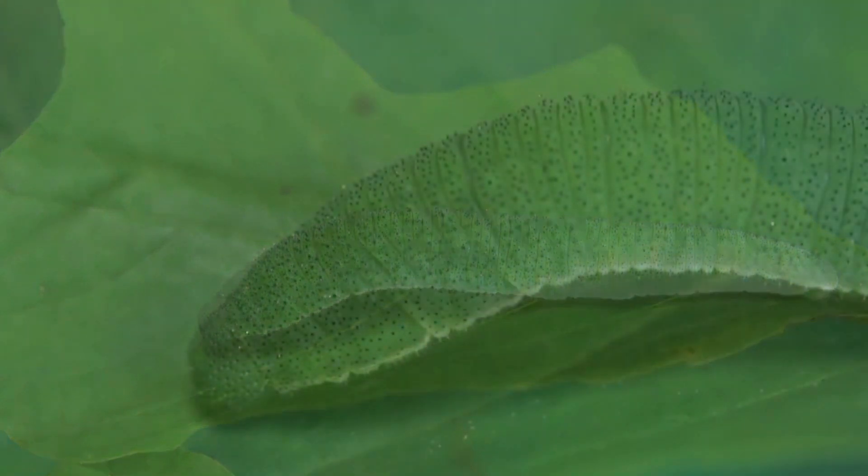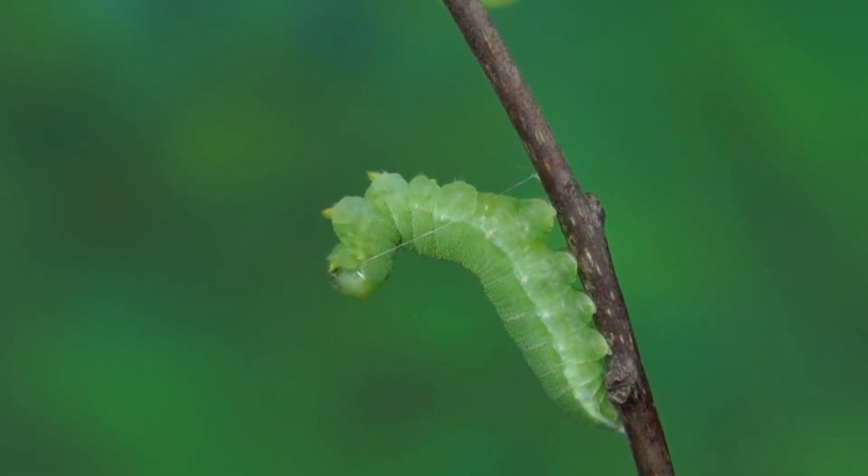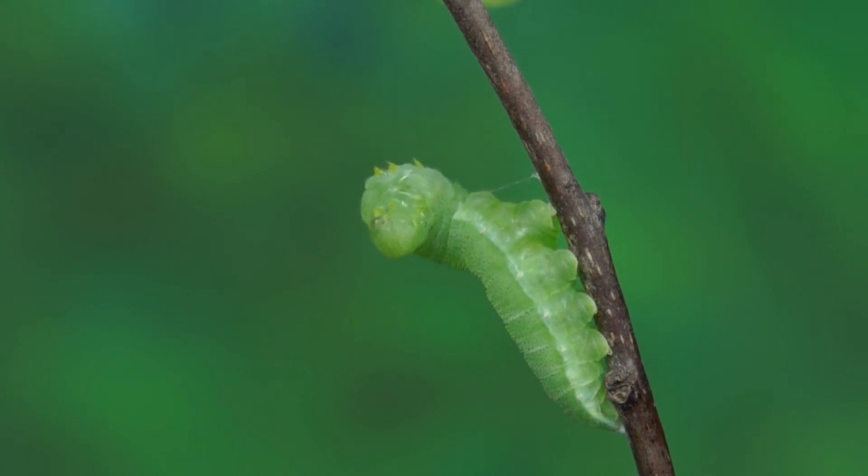When the caterpillar is fully grown, it will need to find a place to pupate. This caterpillar has found a safe place to pupate and will now split open to reveal the chrysalis.